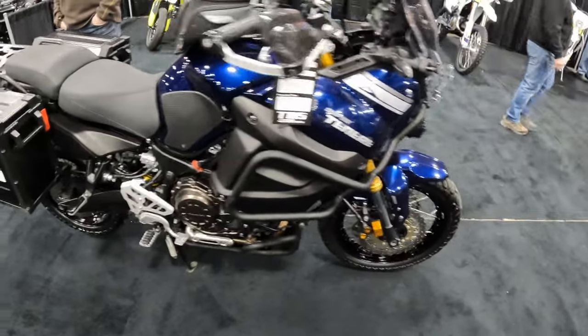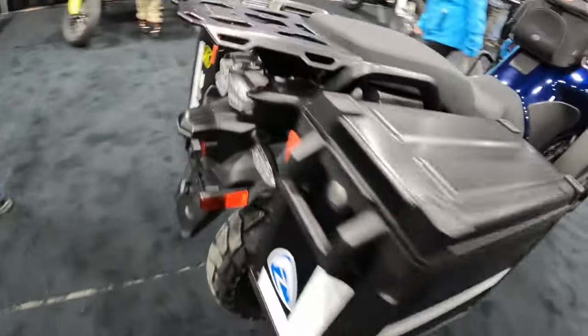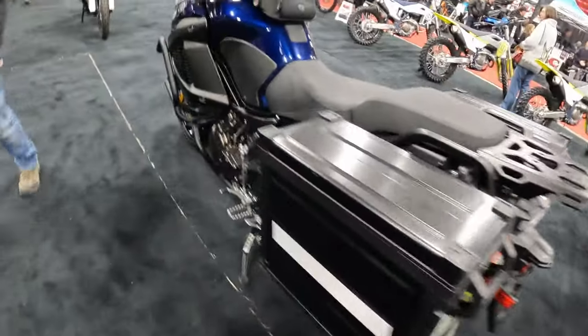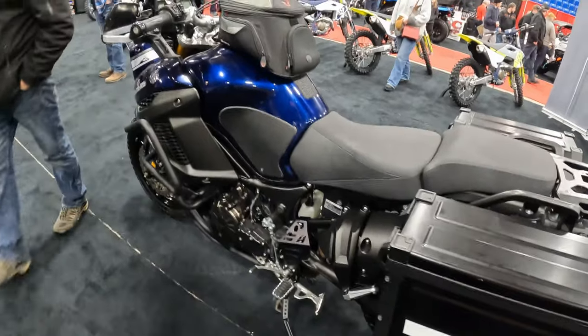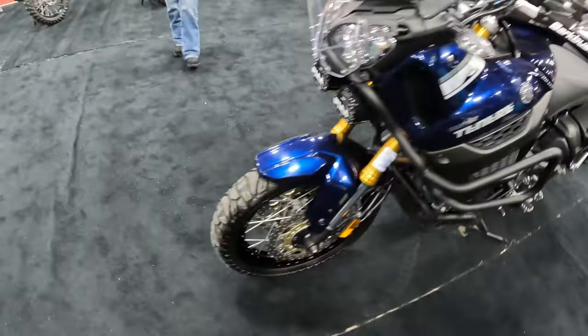Here's another sweet bike — a Super T. Looks like it's all geared up. I could see myself on one of these too.